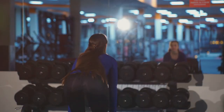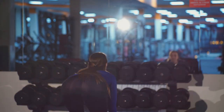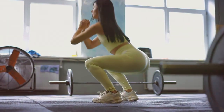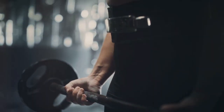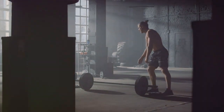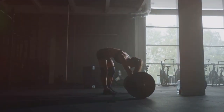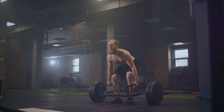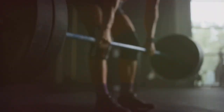Get ready to unleash your inner powerhouse with deadlifts — this compound exercise engages your glutes, hamstrings, back, and core. To perform a conventional deadlift, stand with your feet hip-width apart with a barbell in front of you. Bend at your hips and knees, keeping your back straight and core engaged, and grip the barbell with an overhand grip slightly wider than shoulder-width apart. Lift the barbell off the ground by extending your hips and knees simultaneously, keeping it close to your body. As you stand upright, pull your shoulders back and maintain a straight back, then slowly lower the barbell back to the ground.